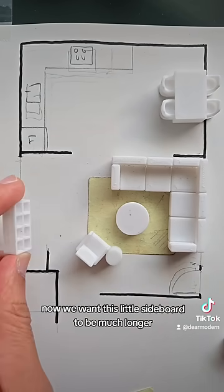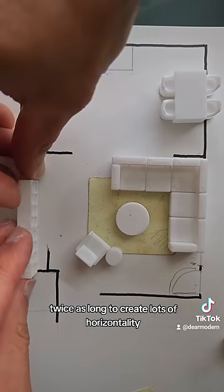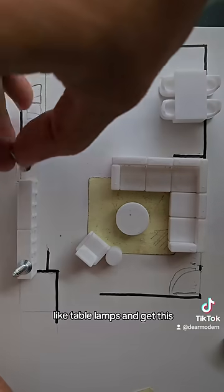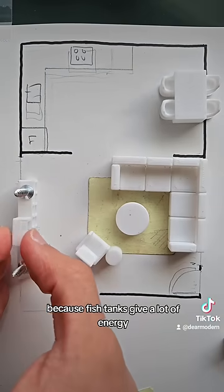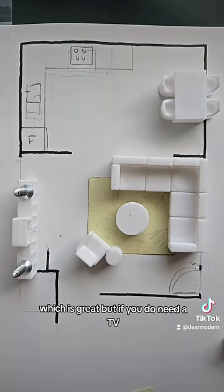Now we want this little sideboard to be much longer — twice as long — to create lots of horizontality, allowing us to put lots of stuff on top like table lamps. And get this: if you can put a fish tank, that'll be amazing, because fish tanks give a lot of energy and give you something to stare at.